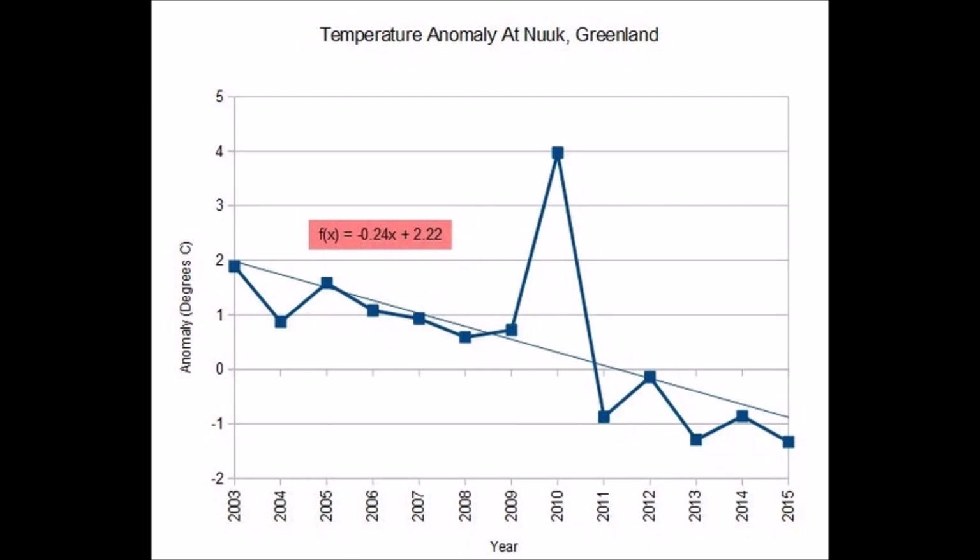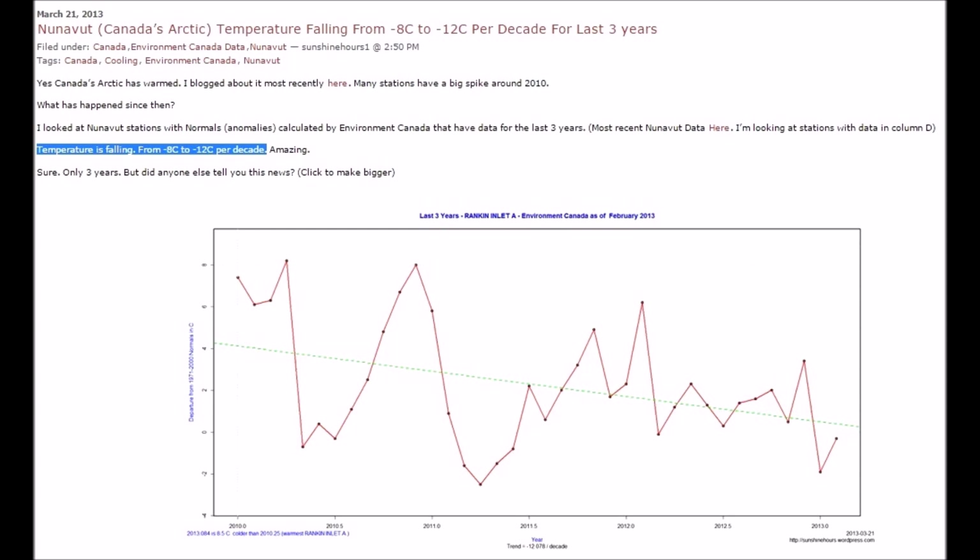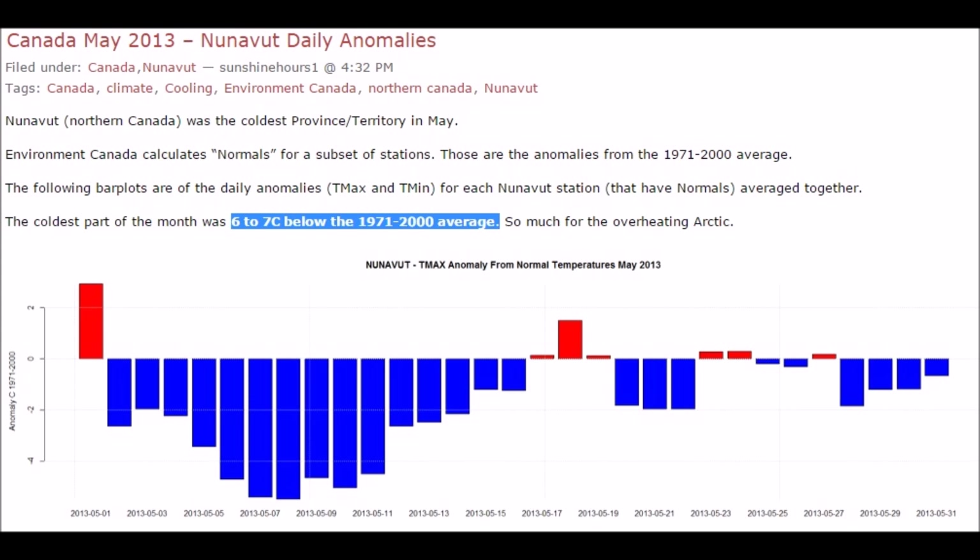Greenland temperatures show a downtrend since 2003. Nunavut, Canada — Baffin Island — down. Is it just me or is that a lot of cooling since 2013?